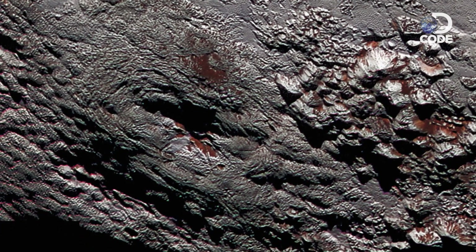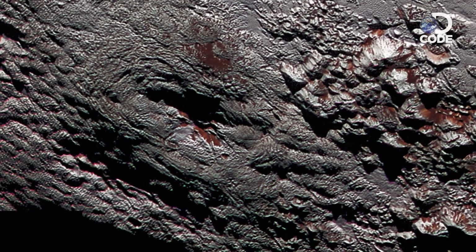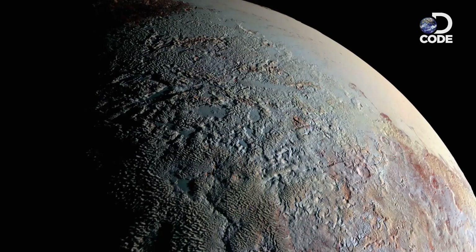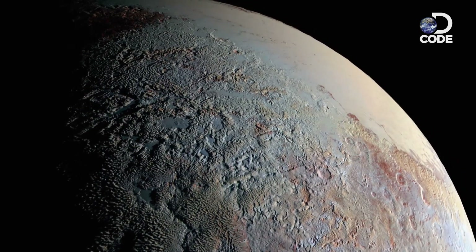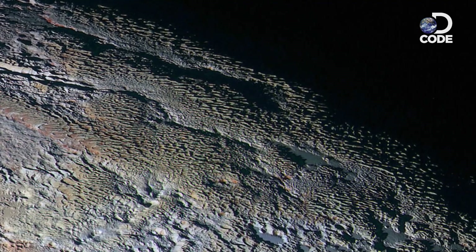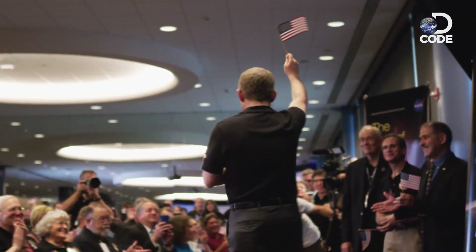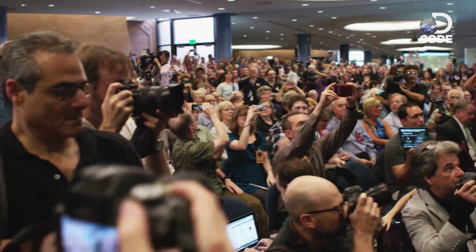Scientists believe that just beneath this volcano is an entire ocean of water. The mysterious image that triggered this discovery is one of thousands that scientists are still downloading from a historic flyby of Pluto in July 2015.